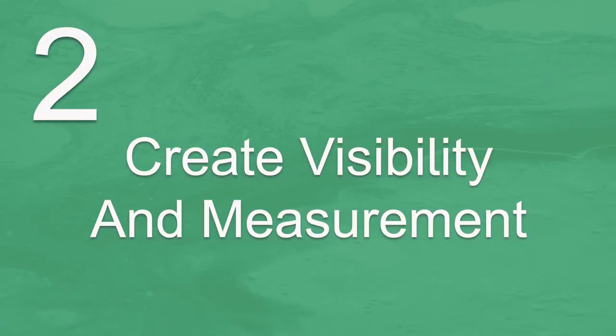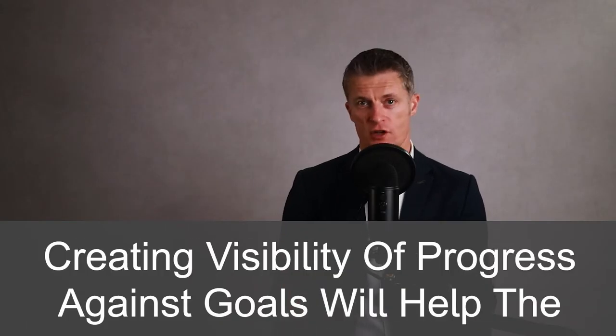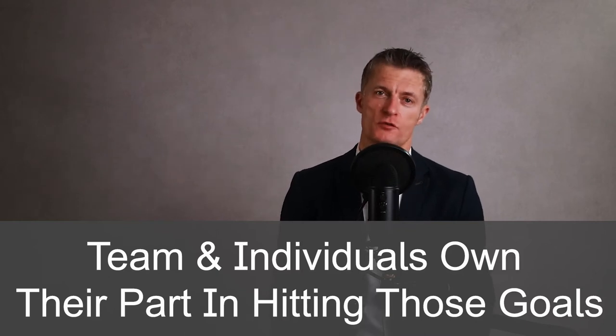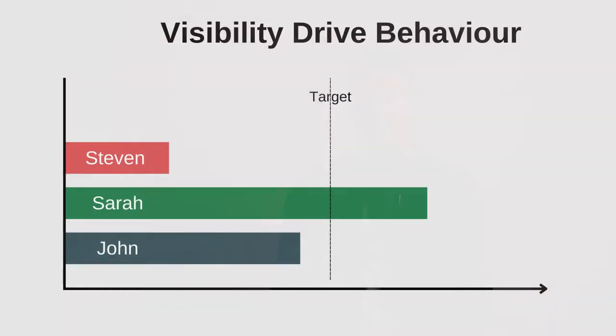The second way to build great team performance is to create visibility and measurement. Creating visibility of progress against goals will help the team and individuals own their part in hitting those goals. If you don't know you are behind, you won't put in that extra bit of effort to catch up. If you don't know that your colleague Steve hasn't done half the activities he needs to do, you won't prod him. If you don't know Sarah is miles ahead because of her hard work, you won't congratulate and thank her.